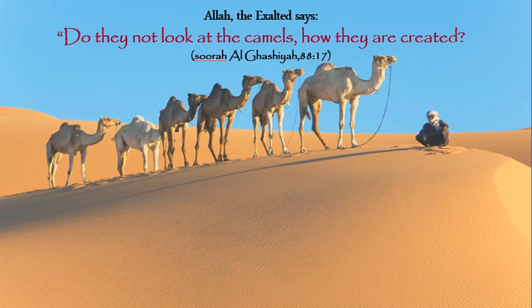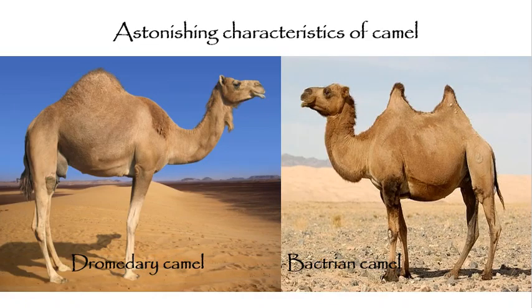Assalamu alaikum. Allah the Exalted says: 'Do they not look at the camels, how they are created?' Indeed, glory be to Allah the Most High, who has full knowledge of his creation. If we have a deep look at the camel, we would find it as one of the most wonderful creatures.